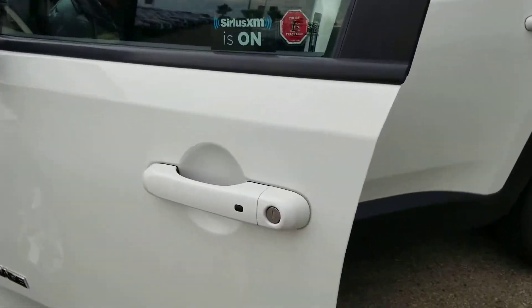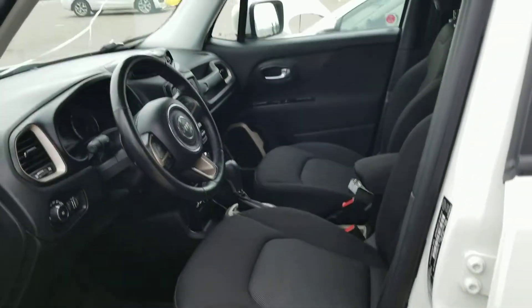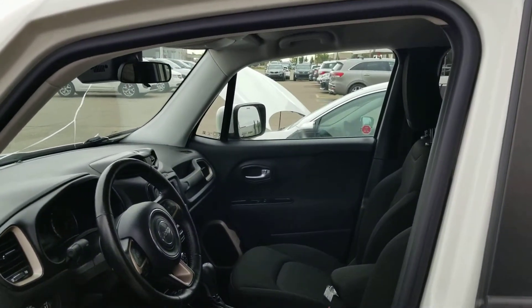Hopping on in, you do have your keyless entry and push button ignition. This car also comes with that amazing remote starter — very convenient.